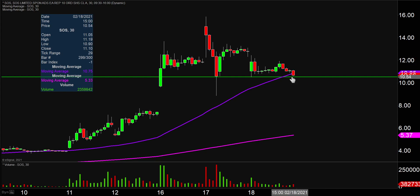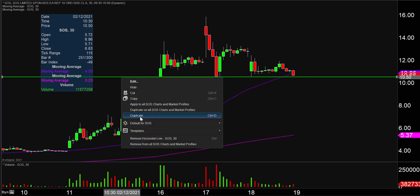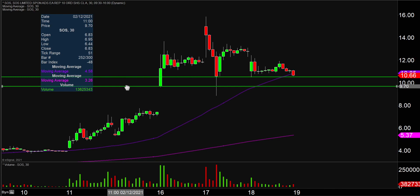Now in the event that it does not hold, the question would become: where's the next level of support? At that point, the next level you'd want to turn your attention to is down there right around $9.70, give or take. So that would be the next level of support, assuming of course that level fails.